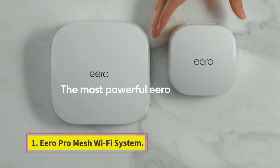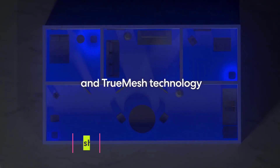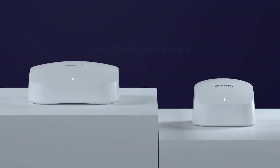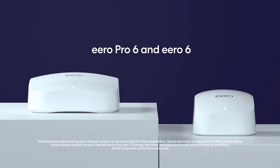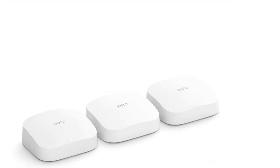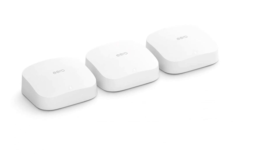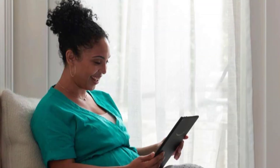Number 1: AeroPro Mesh Wi-Fi System. The AeroPro Wi-Fi System consists of one powerful tri-band router and two flexible beacons with MU-MIMO and beamforming features to optimize network performance. This bundle covers more than 4,700 square feet of your home with high-speed, reliable Wi-Fi, which puts it in the middle of our selection in terms of range alone.